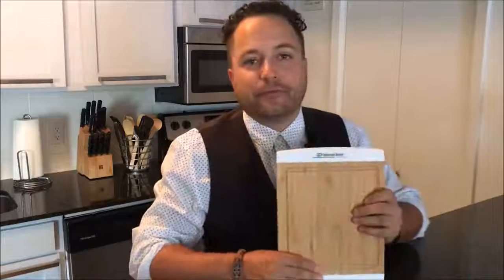Hey everybody, Brandon, Promo Every Day, exclusively at Promo Corner. Still here in my kitchen, got the third product here from Baystate. It is their Accent Bamboo Cutting Board, the K350.